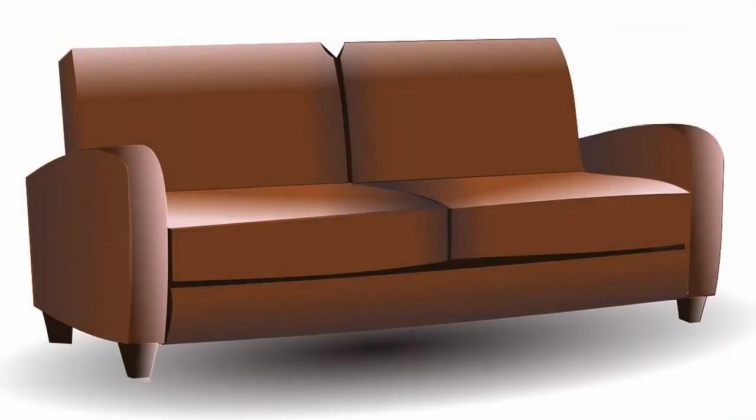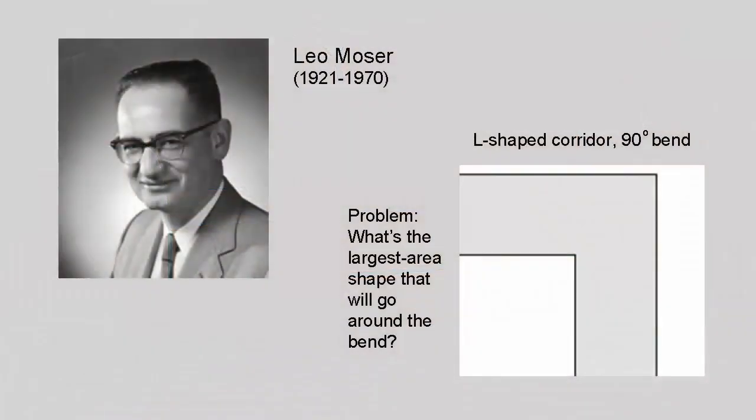It's a problem we're all familiar with: how to get a large unwieldy shape around a tight corner. Mathematicians are a bit more precise in stating the problem. The exact challenge, first put forward by the Austrian-Canadian mathematician Leo Moser in 1966, is to figure out the largest 2D area that can negotiate the 90-degree bend in an L-shaped corridor that's one unit wide. This area, even in academic circles, is now fondly known as the sofa constant.